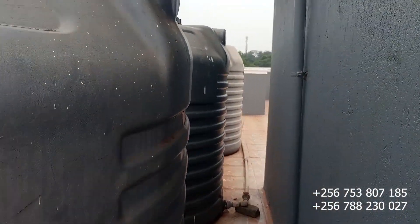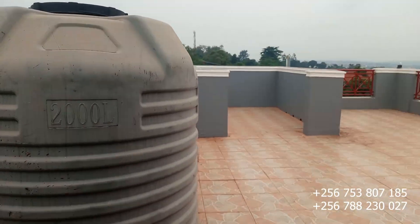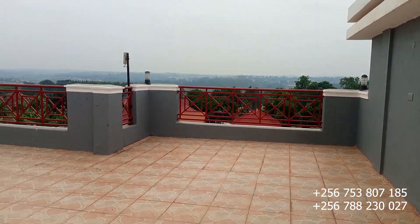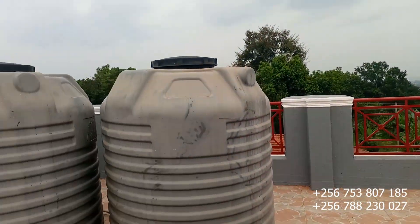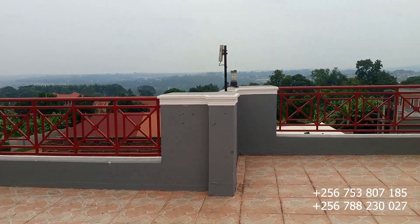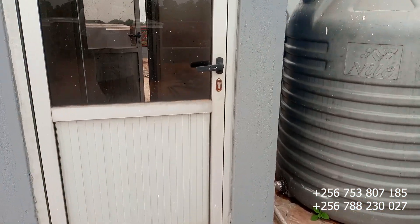Here are the extra water tanks — in case the national water supply is off, we have enough reserve tanks. This is the rooftop of this building. You can also have your laundry done up here or do anything else you like up on this rooftop.